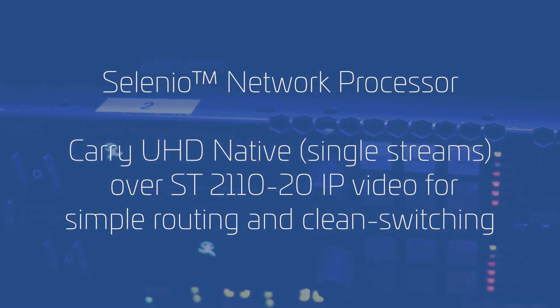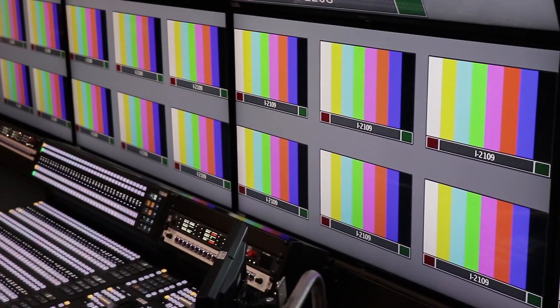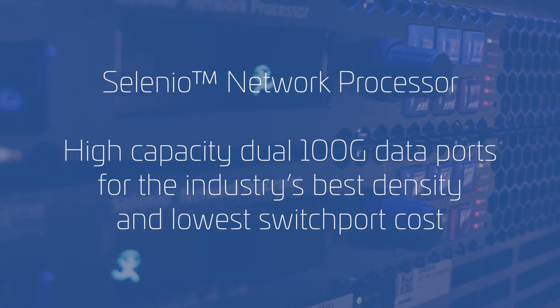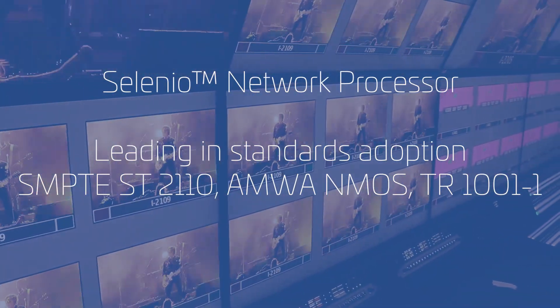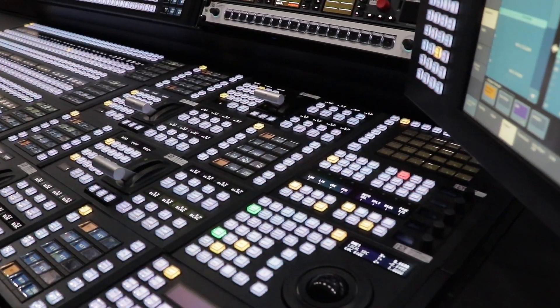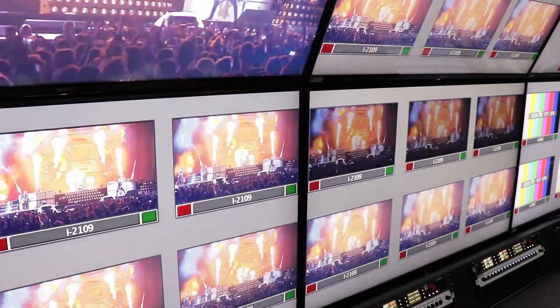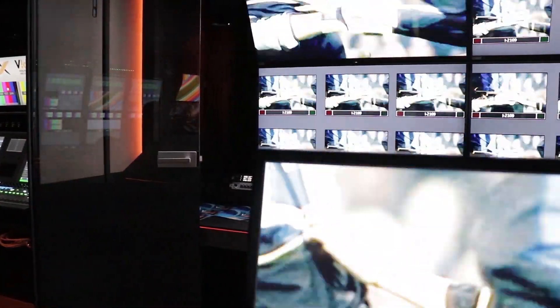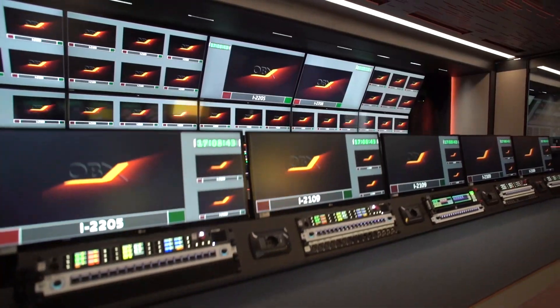So with this combination, the truck is really ready for the next six, seven, eight years of producing television. As the world is changing and television production is moving towards IP-based standards, the S&P really helps with that, providing seamless transitions for operators into a 2110 or 2022-6 based future. It sits under the same control surfaces and behaves the same way as an SDI infrastructure would have in the past. For us, it was very important to have partners like Imagine that help us deliver and create a great team to be sure that everything installed inside works fine from the first time.